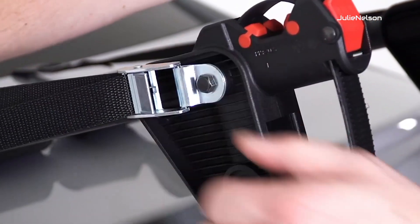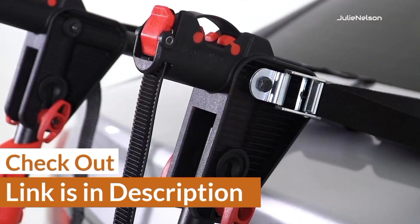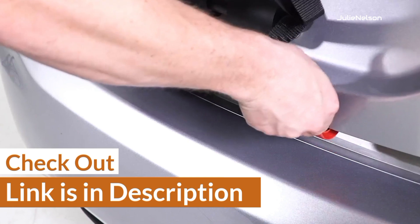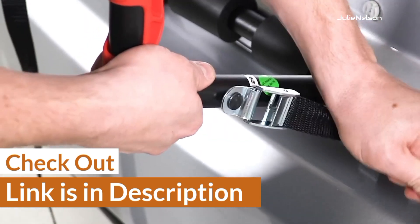For your convenience, I have given the link in the description so that you can quickly check out the racks. Furthermore, I have ranked them according to usability and compatibility with Honda Fit so that you can choose them according to your requirement.